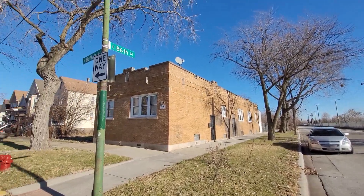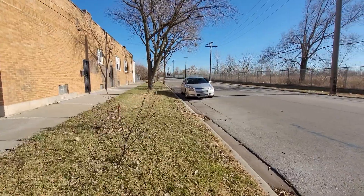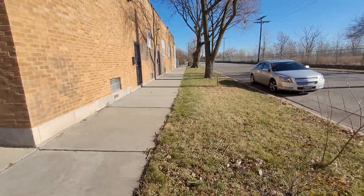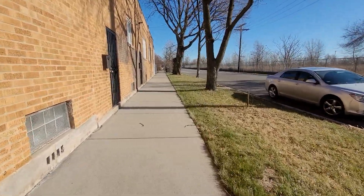New listing at 8559 South Buffalo. Again, that address is 8559 South Buffalo.